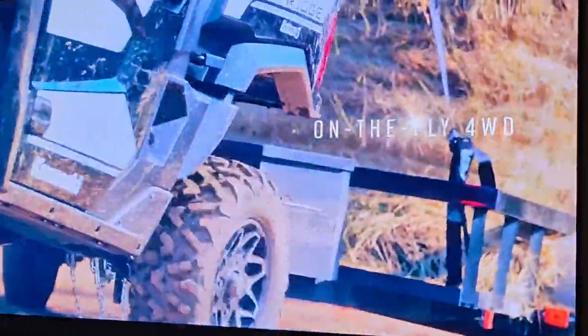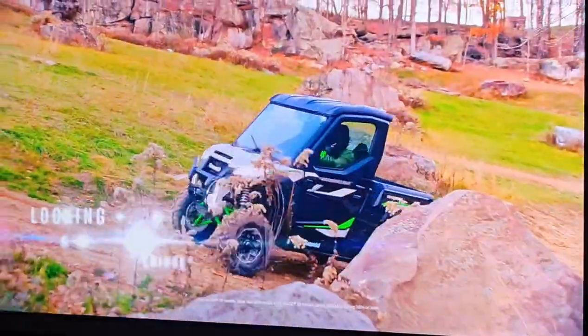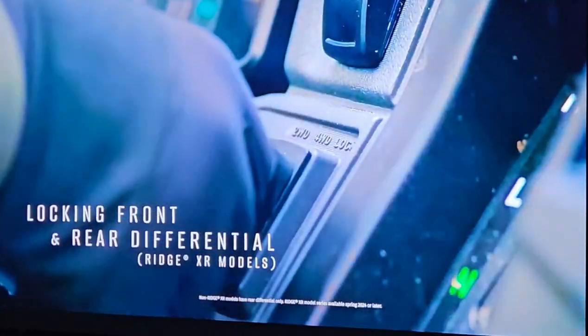A true four-wheel drive system feeds power to each wheel individually, and with front and rear locking differentials on Ridge XR models, you'll have ideal traction for every situation at your fingertips.